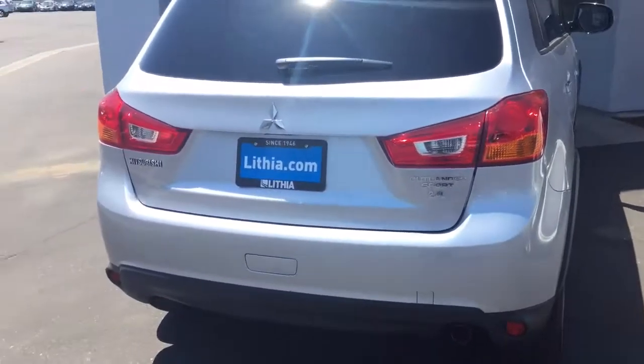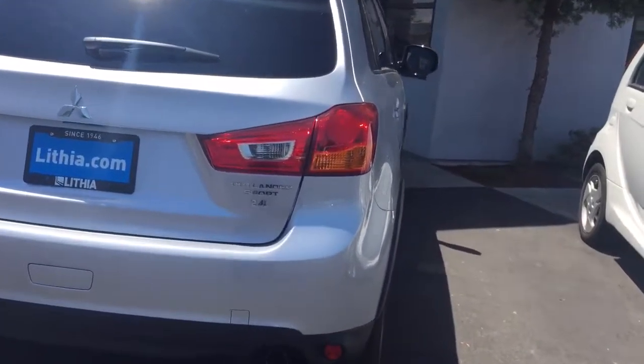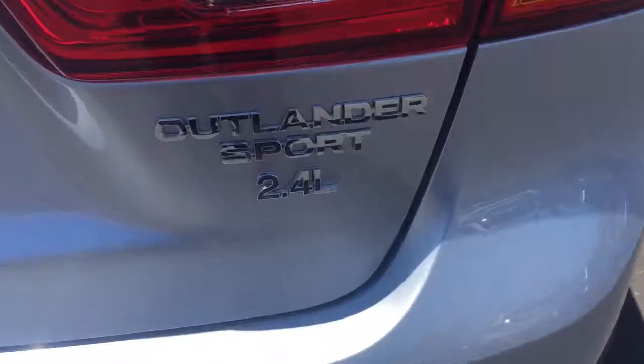Now this one, as I mentioned, has more horsepower than my Outlander Sport which is two years old. This has the 2.4 liter engine.